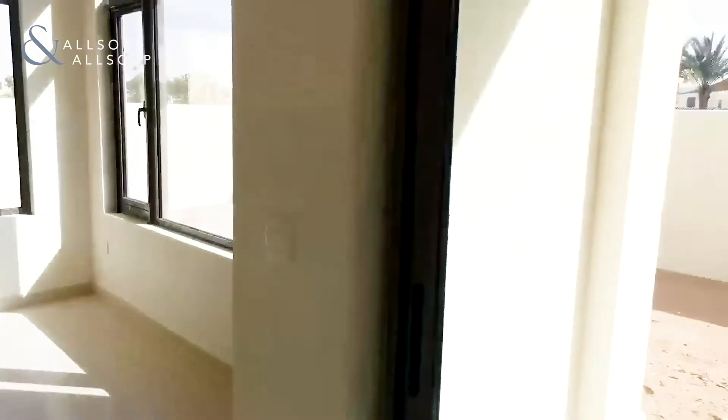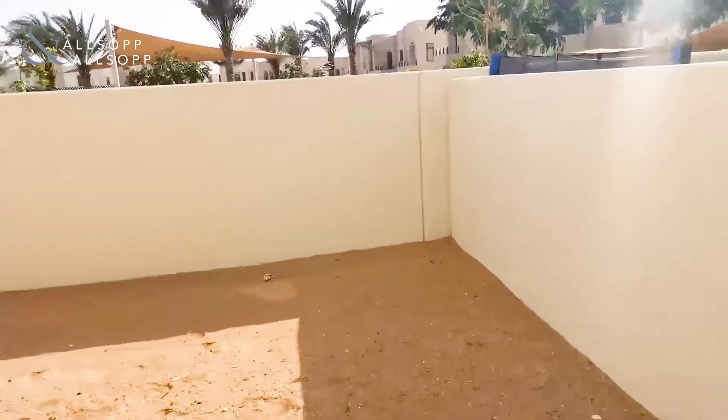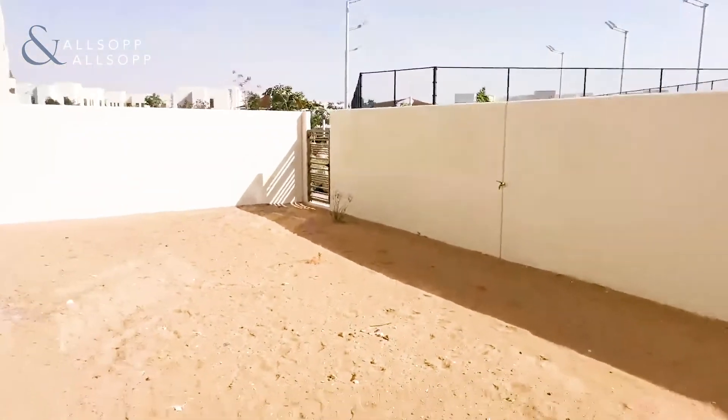We will just show you the outside area. As mentioned earlier, the plot size on this Type J is more generous due to its location and single row.